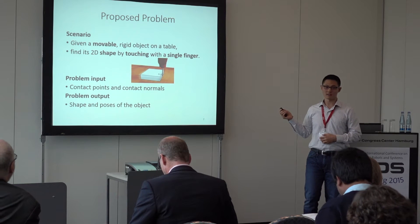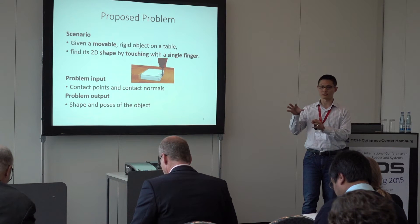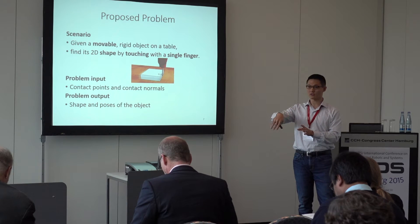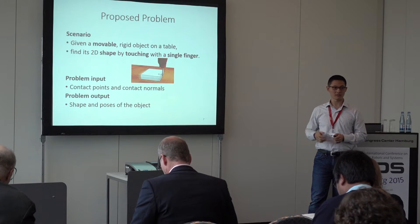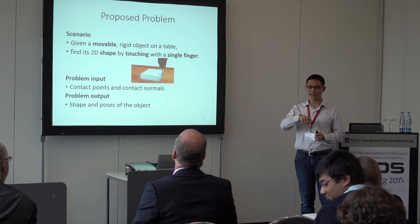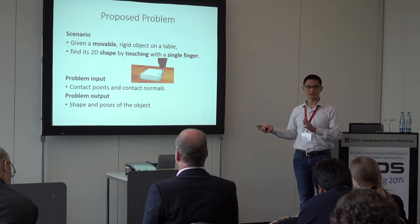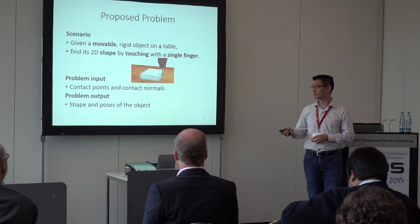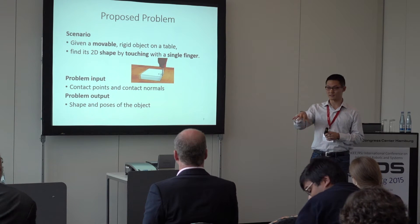Here is our proposed problem. In this scenario, we have a movable object on the table, and we want to find its 2D shape using only one finger. We exploit the knowledge of pushing mechanics to make this feasible. The problem input is the contact points and contact normals during exploration. The output is the shape and poses of the object at every time step.